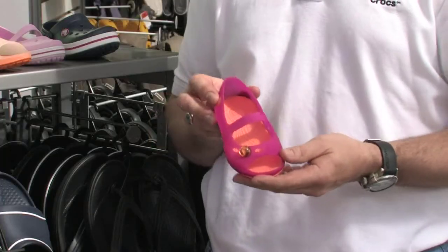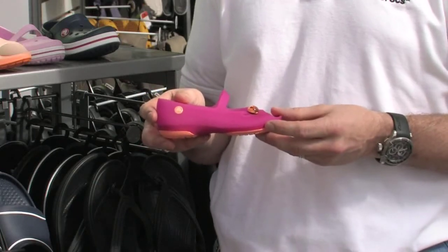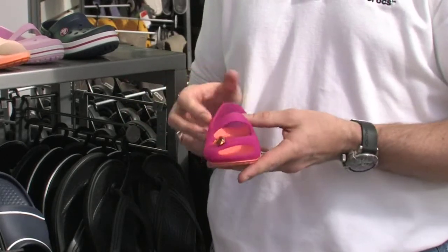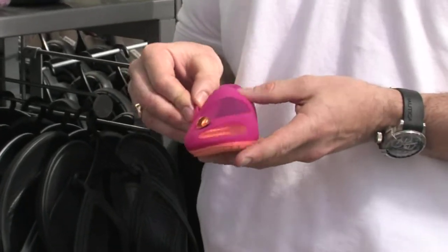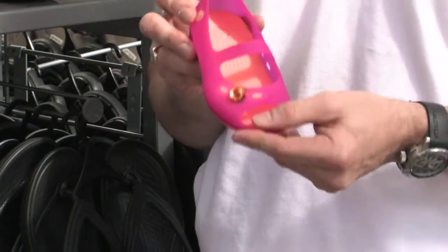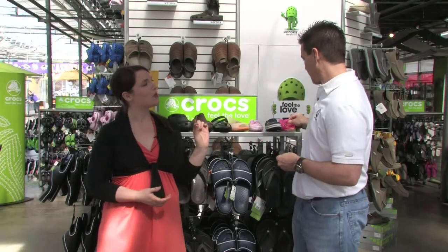New for spring 2011 is the new Carly Girls flat — an absolutely cute look. You'll recognize the jelly-like appearance, but the difference is the TPU upper is actually very soft, so you won't have to worry about any rub marks on little girls' ankles. It's going to be a really nice addition to whatever pretty spring dress a girl might be wearing. And I love the little bit of bling — a little extra something special there to catch her eye.